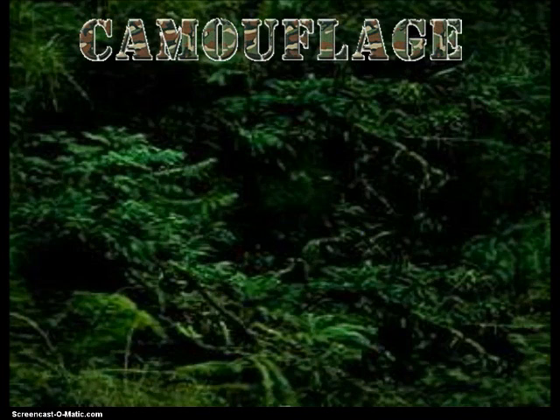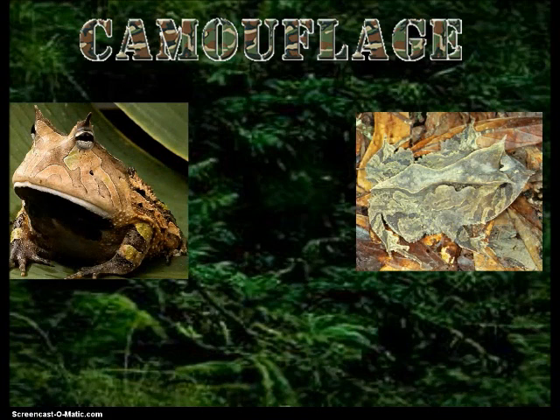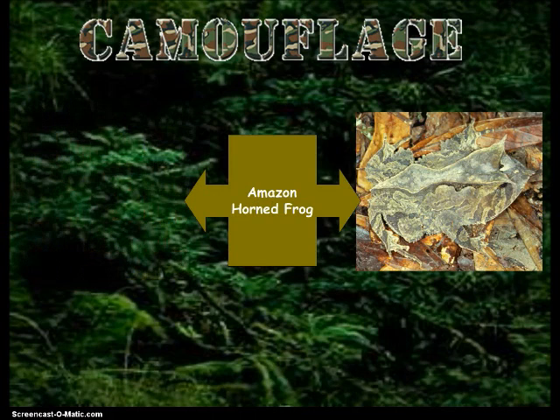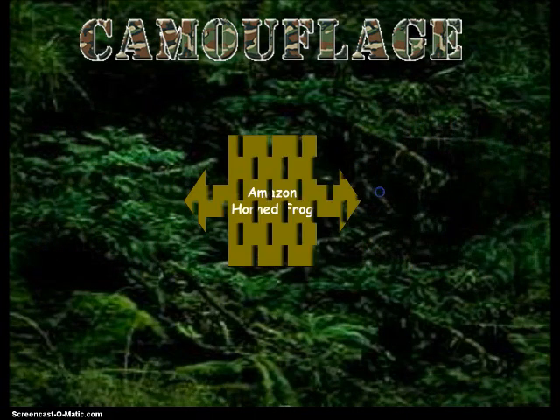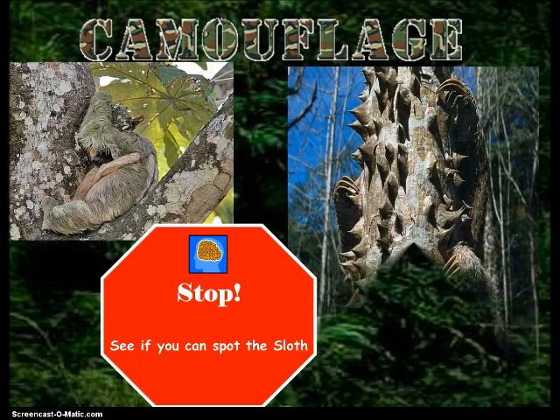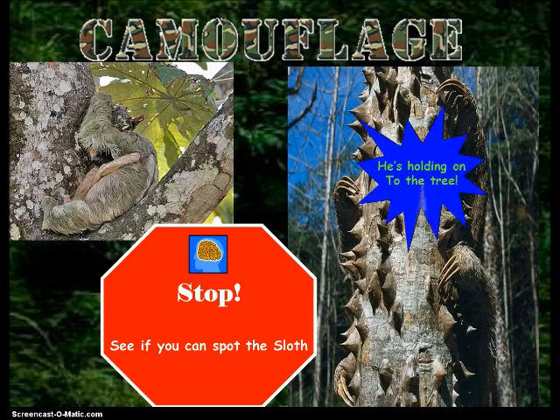Now we're moving to section four: animal adaptations. The first one is camouflage — to look like plants around it, an animal may be camouflaged or have similar coloring so that they can hide. Here are some frogs that camouflage with their surroundings that live in the rainforest. How about these guys — do you see the sloths here? They are camouflaged. See, he's holding on to the tree — there are his claws.